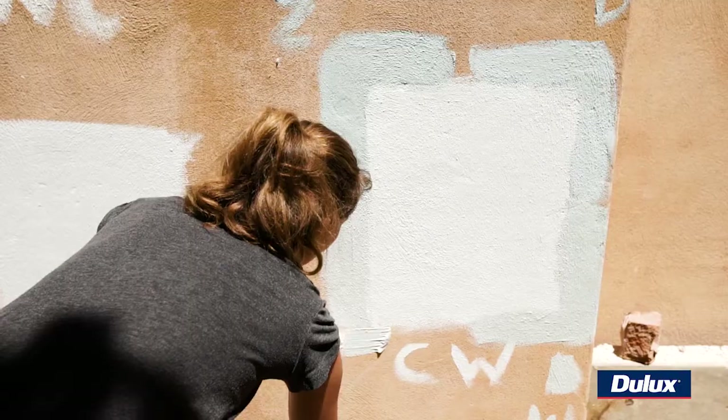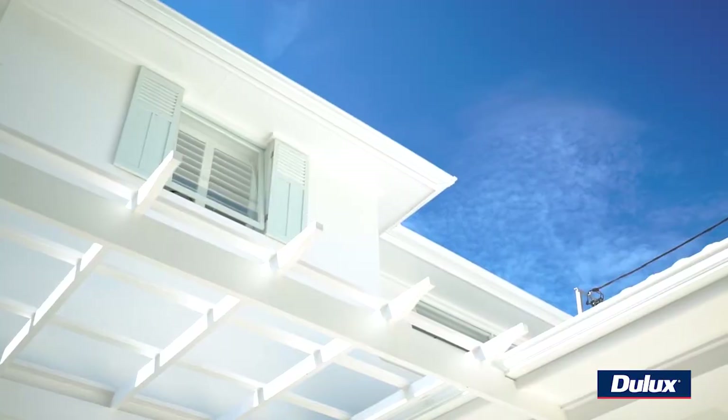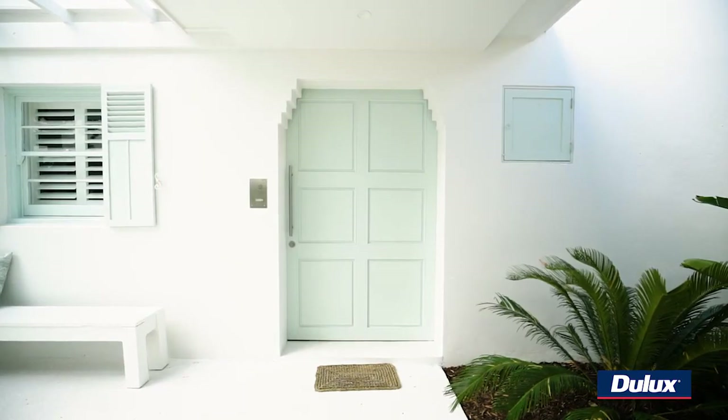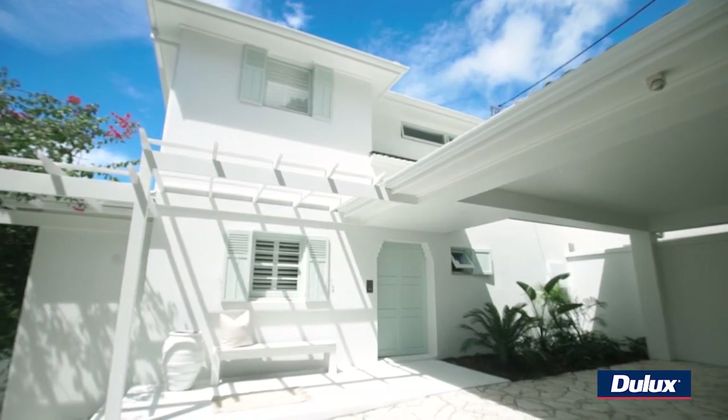In the end, we went with Casper White Quarter for the white part of the house, and for the front door — the feature door — we went with White Box Half, and I couldn't be happier with the result. Remember, the most important thing when you're choosing your paints is to get some sample pots and have a go.